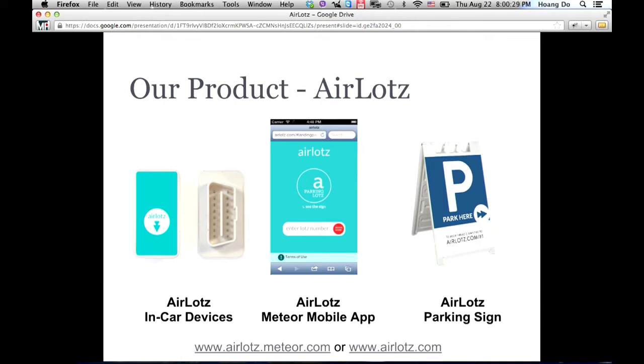You can go to our app right now. It's just an MVP at airlots.com or airlots.media.com. We didn't even build a website — we only built a mobile web app because we see that people only use their cell phone to find a parking lot.